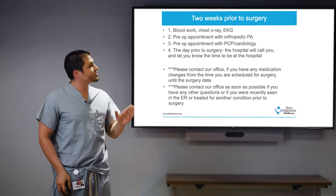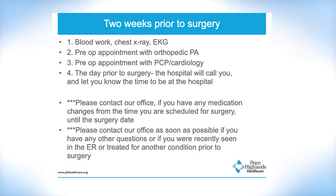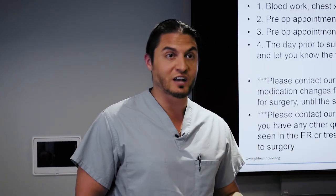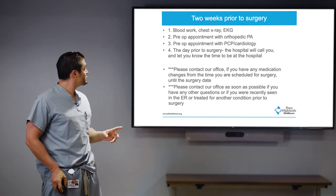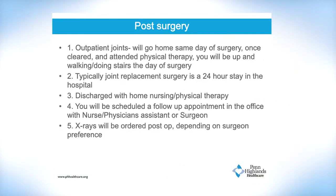Two weeks prior to your surgery, you'll get blood work, a chest x-ray, and an EKG — basic medical workup that my staff will take care of beforehand. You'll have a pre-op appointment with one of my orthopedic physician assistants. They are going to be partnering with me and with you in the recovery process, along with your physical therapist and my other support staff. The day prior to surgery, the hospital will call you and let you know exactly what to do. You don't eat or drink after midnight. They'll give you specific directions, and you can always contact our office with any additional questions.